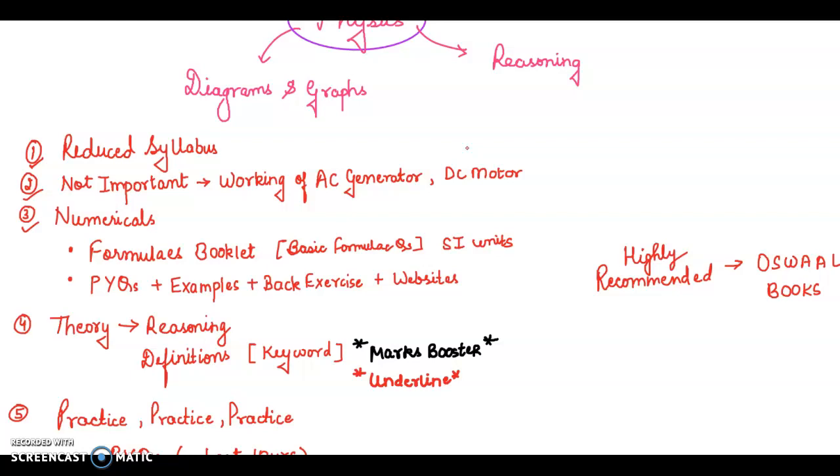You can also post in my Telegram group, where students discuss their doubts and questions. You can also buy Oswald Books — they are highly recommended and will help you solve numericals and provide chapter-wise notes.